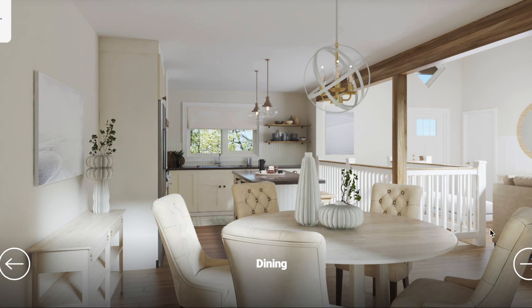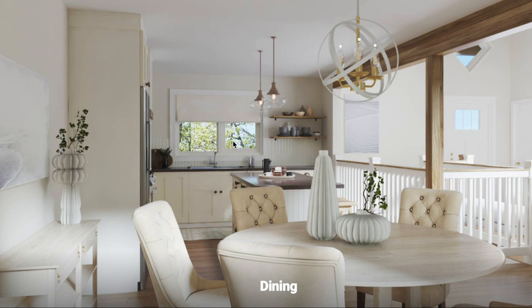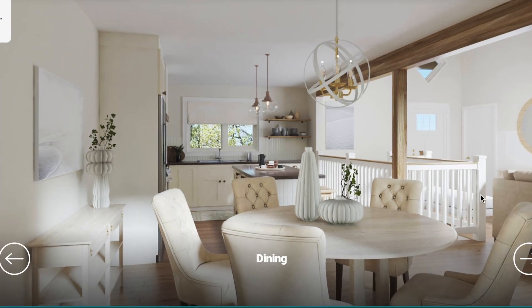Next we have the dining area — very nice, again soft tones. I like how Lakeshore did the floating shelves idea instead of all just cabinetry. It's a pretty good trend — it's been going on for a few years. The seats look comfortable enough so you can gather around.